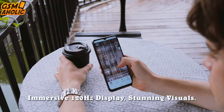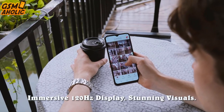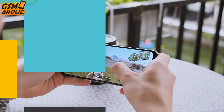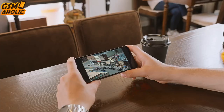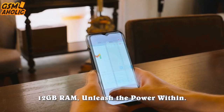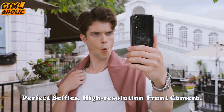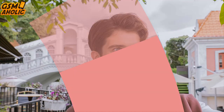The X70 is powered by an 8-core MediaTek Helio G99 processor made on a 6nm process, complemented by 12GB of RAM expandable by another 12GB, and 256GB of internal storage. If that's not enough, you can add a microSD memory card of up to 1 terabyte.